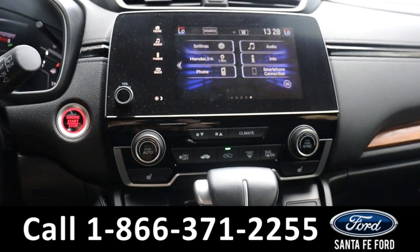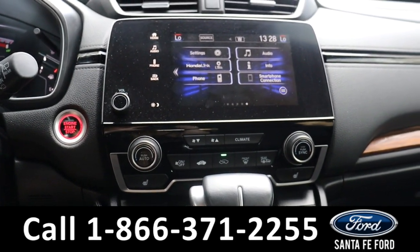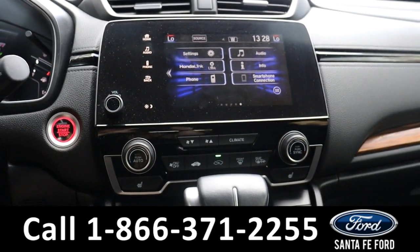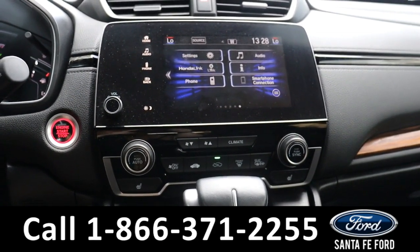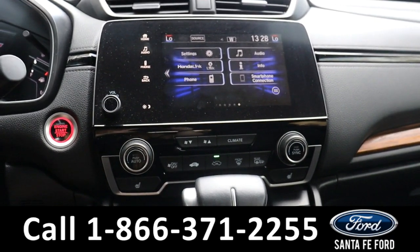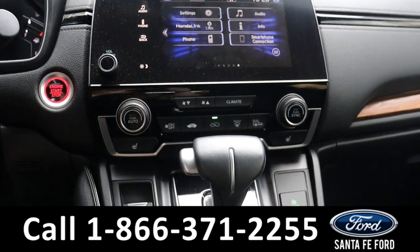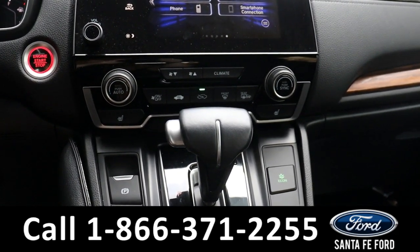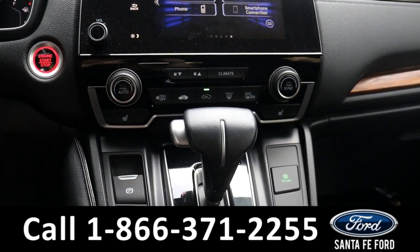Moving over, we can see that there is push to start with remote start. As for the radio, there's AM FM that comes with, as well as the option for Sirius XM. If that's not your speed, there is Bluetooth options as well as USB. The driver and passenger have heated seat options, as well as a front and rear defroster.